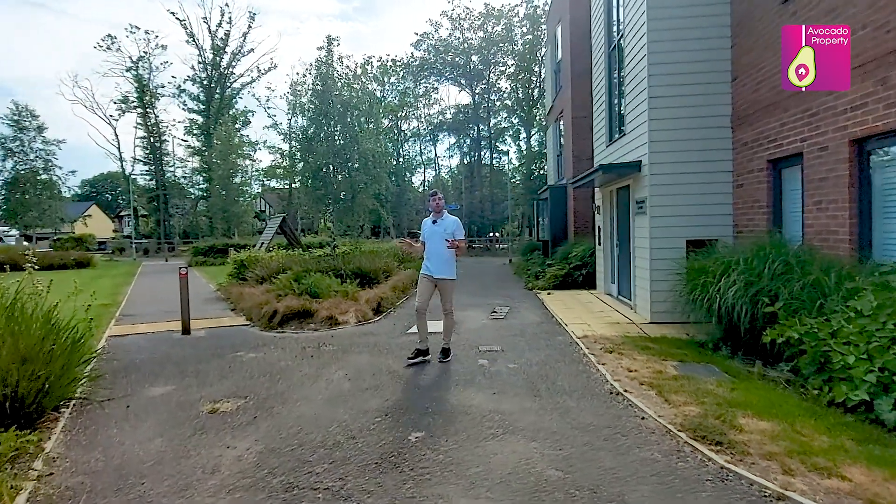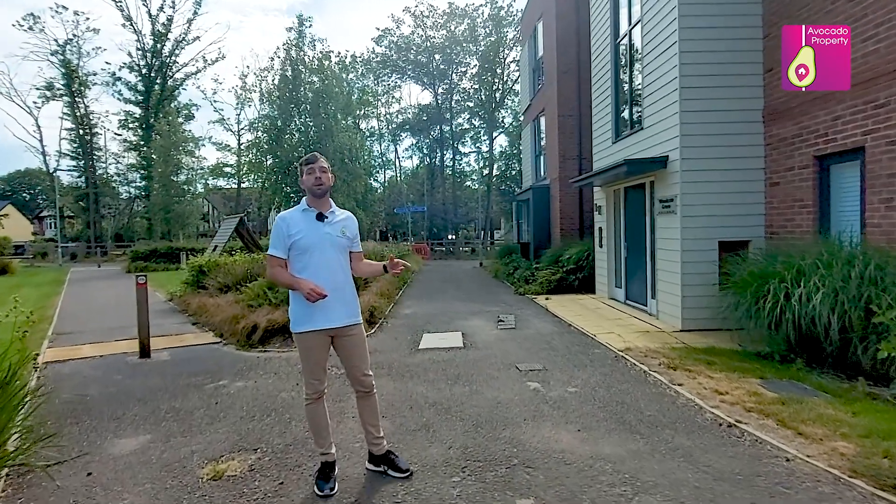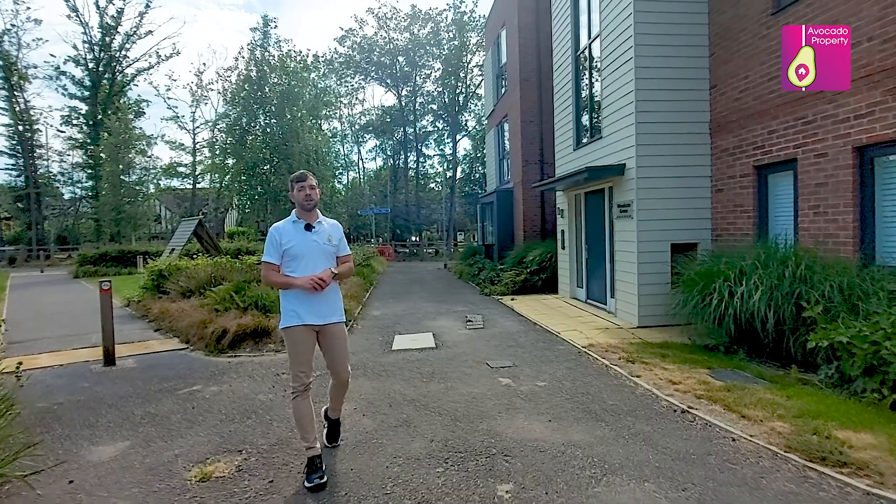I'm Mike from Avocado Property, and if you like what you've seen today I'd love to show you around for an exclusive viewing. Either give me a call or drop me a message — I hope to hear from you soon.